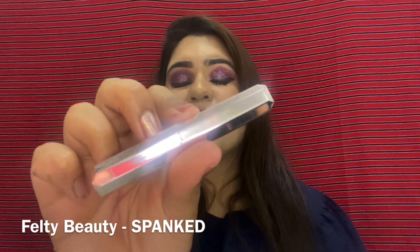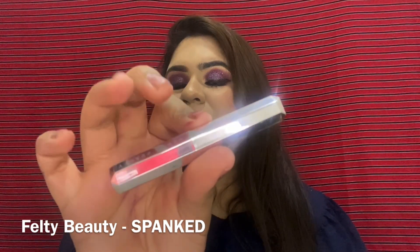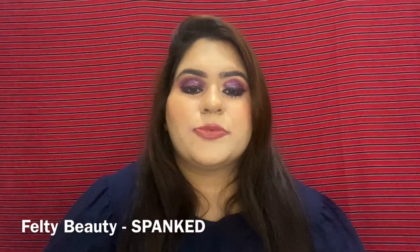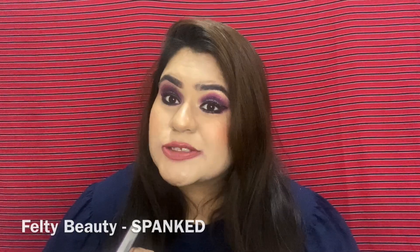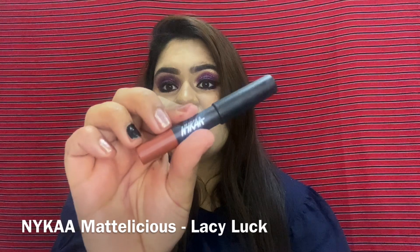Next is something I regret not stocking up on because I've worn it a lot and it's almost over — the bullet lipstick from Fenty Beauty in shade Spank. This is how it looks on my lips and this is the hand swatch. It's the perfect pink nude shade, so lightweight, so moisturizing, and the color is super gorgeous.